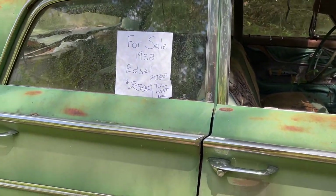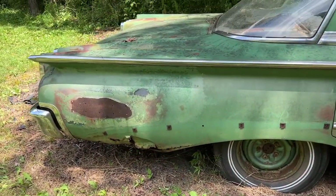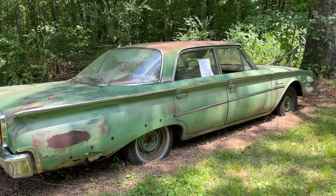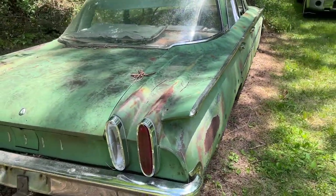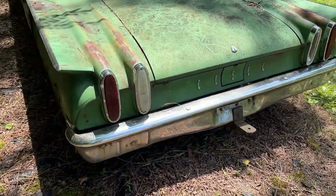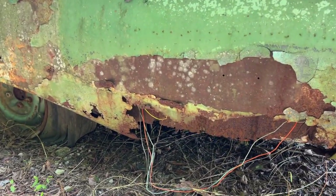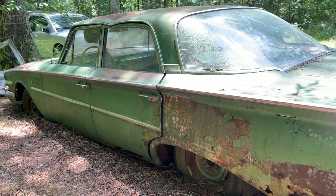Mercury, Edsel, and Lincoln all had the same basic type of engine — all different cubic inches but built off the same platform. This 1960 is pretty cool. It's pretty rusty underneath and the quarter panels have rotted out, but it's still got a cool look to it, still has a lot of trim, and the interior is mostly complete. It's a pretty neat looking car that you could actually make a driver out of.